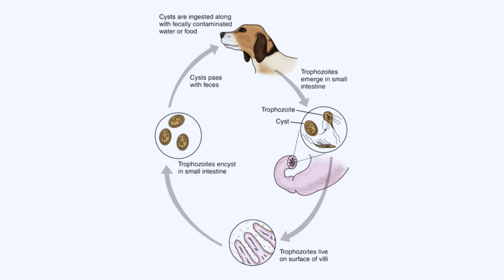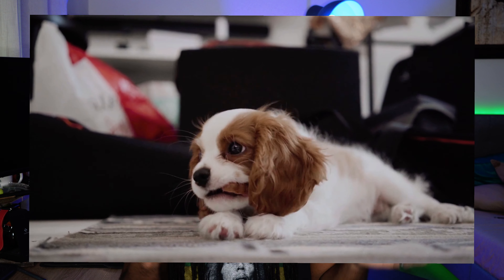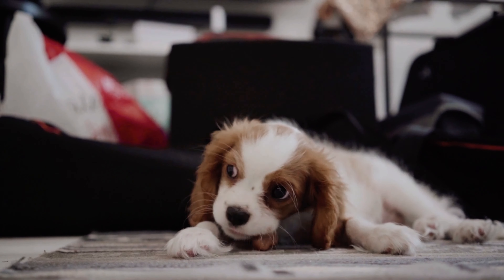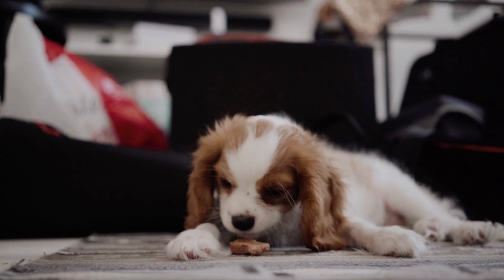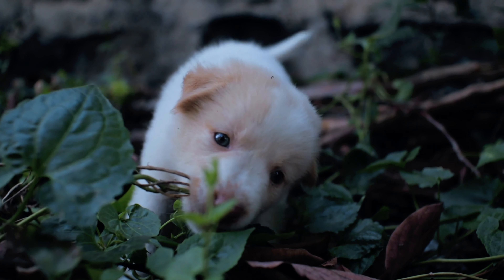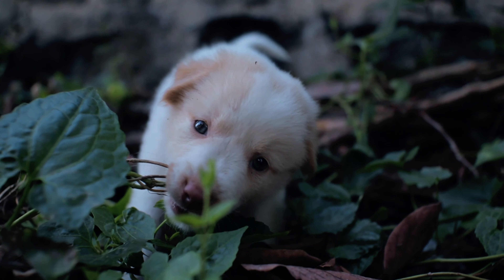Our puppies become infected with the cyst stage of the parasite by ingesting fecal-contaminated food and water, or by self-grooming if the paw pads and fur are covered in feces. Some puppies may also become infected by eating contaminated food from other puppies or dogs, as well as eating grass or dirt.